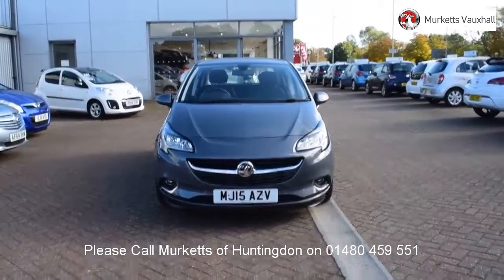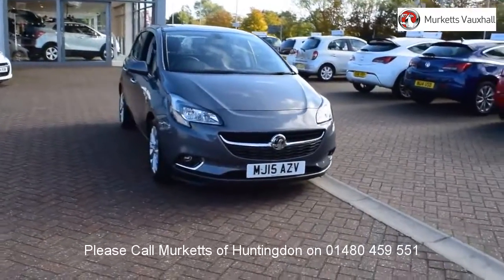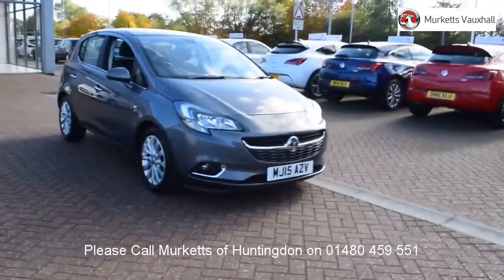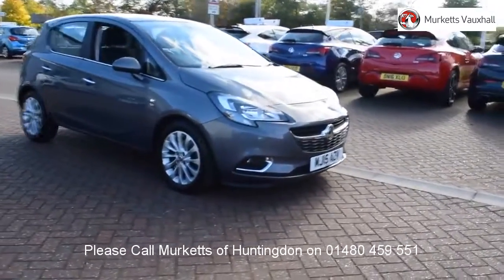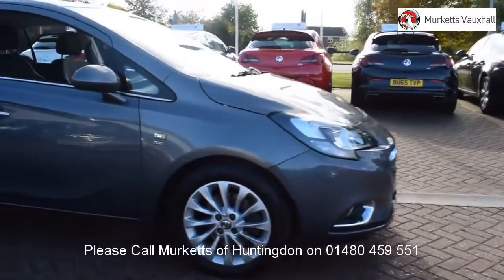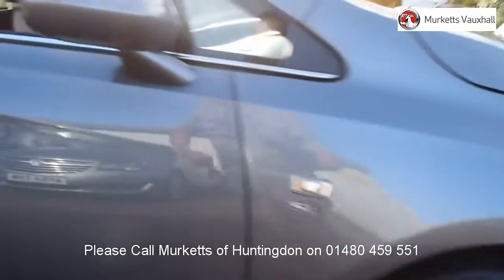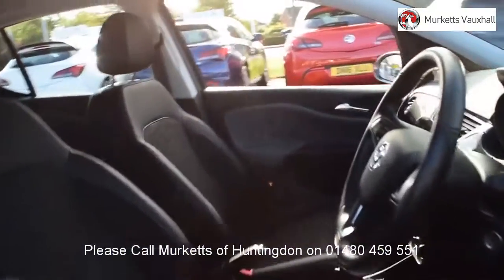Hello, welcome to the Merkit's used car video channel. Here you will find high definition videos of all of our vehicles currently for sale. With all videos, you will find a link that will take you directly to the website where you can find out more information on the vehicle in question, as well as opening hours, pricing, contact telephone numbers and more in-depth vehicle specification.